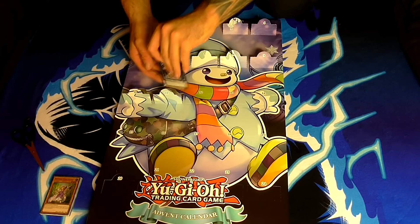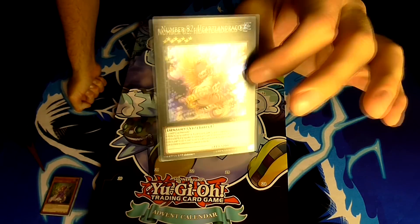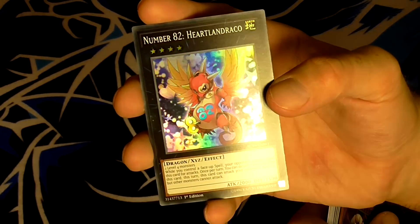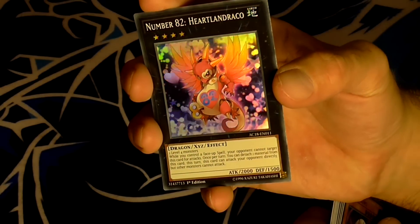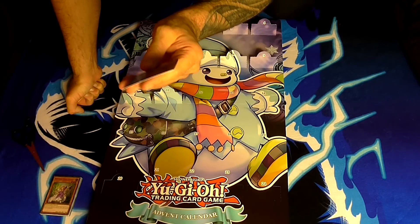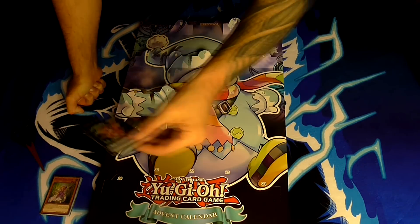Number eleven — our first extra deck monster. Number 82 Heartland Draco is a rank 4 earth dragon-type Xyz monster. It requires two level 4 monsters to be summoned. While you control a face-up spell, your opponent cannot target this card for attacks. Once per turn you can detach one material from this card — this turn, this card can attack your opponent directly, but other monsters cannot attack. A good way to deal 2000 damage. I've also noticed these cards are marked AC18 for Advent Calendar 2018.